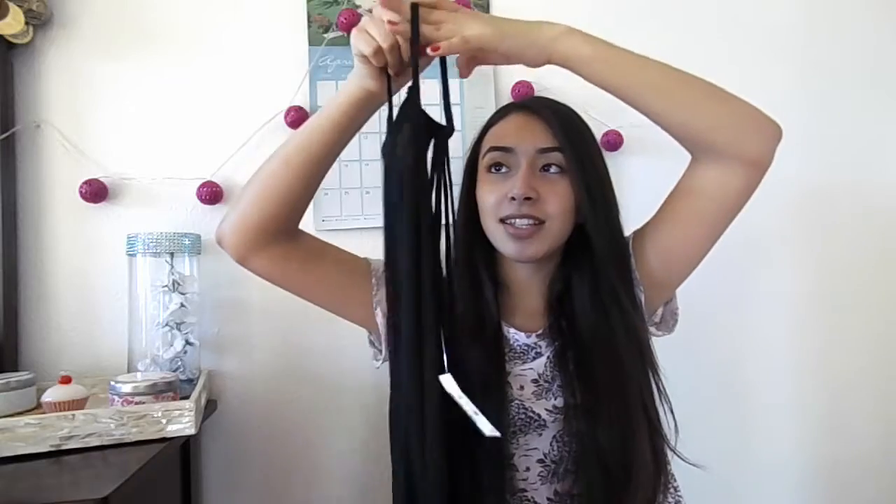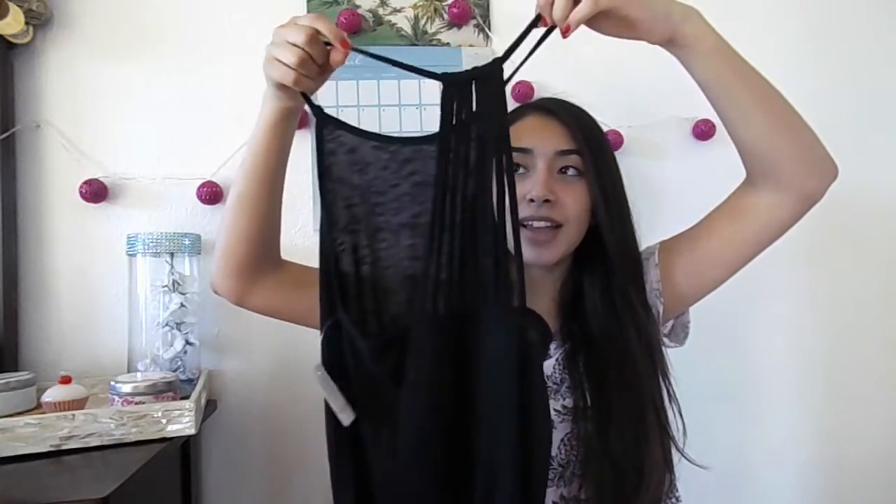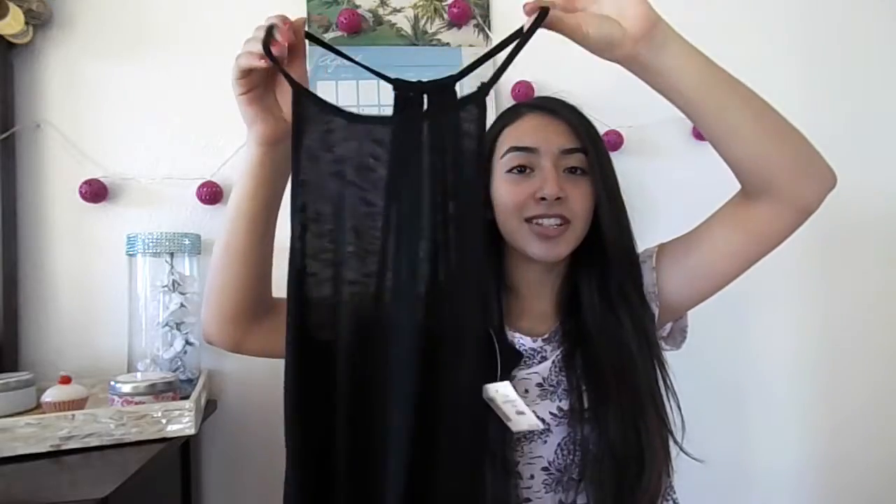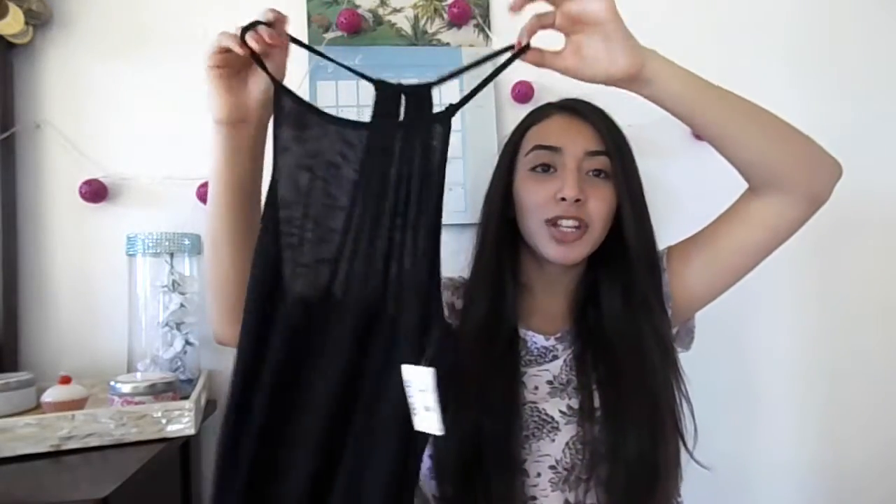I also got this black cover-up which has a cutout on the back, and I think it's going to be so cool for when it gets hotter. I'm going to be going to the beach and the pool a lot, so I can just throw it over my bathing suit and it looks really cute.